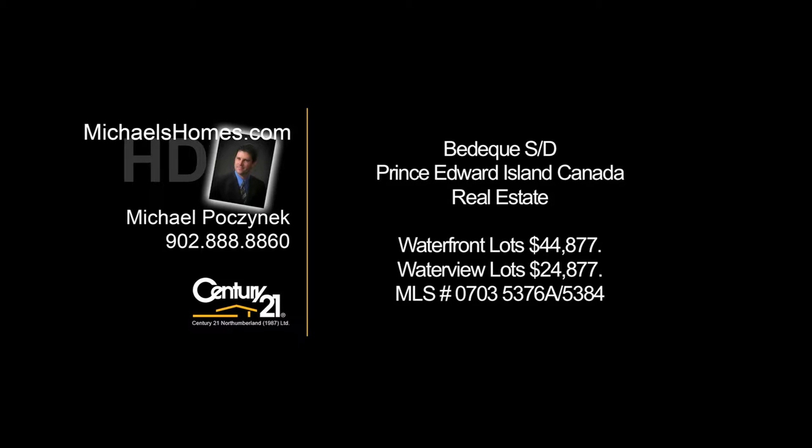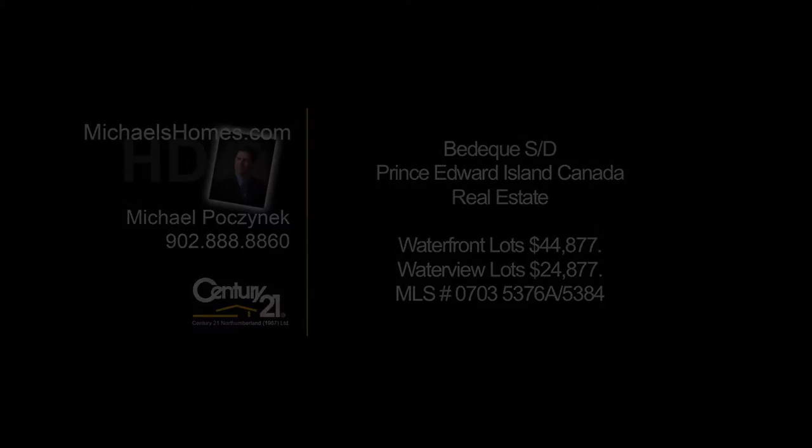Hello and welcome to Michael's Homes HD, Prince Edward Island's number one source for high-definition real estate video. Hello everybody, Michael Posnick, Century 21 Northumberland.